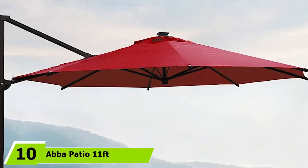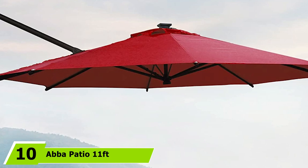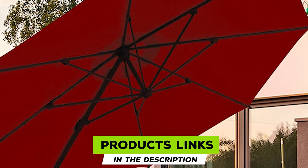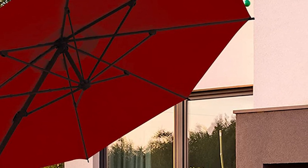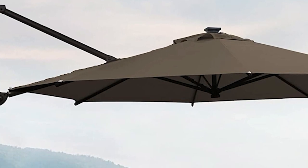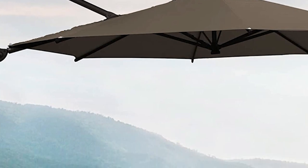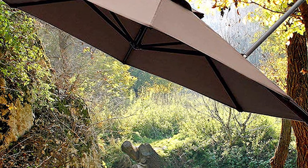Finally, the number ten position is dominated by the Abba Patio 11-foot offset hanging umbrella. It sports a robust cantilever framework and seamless crank technology for daily use, with a stable cross T-bar base that adds a touch of elegance to your outdoor space. Its 11-foot UV-resistant canopy can be used with square, 72-inch rectangular, and oval tables, and the fabric's waterproof property makes it ideal for installing by the pool — just wipe the surface and it'll be as good as new.